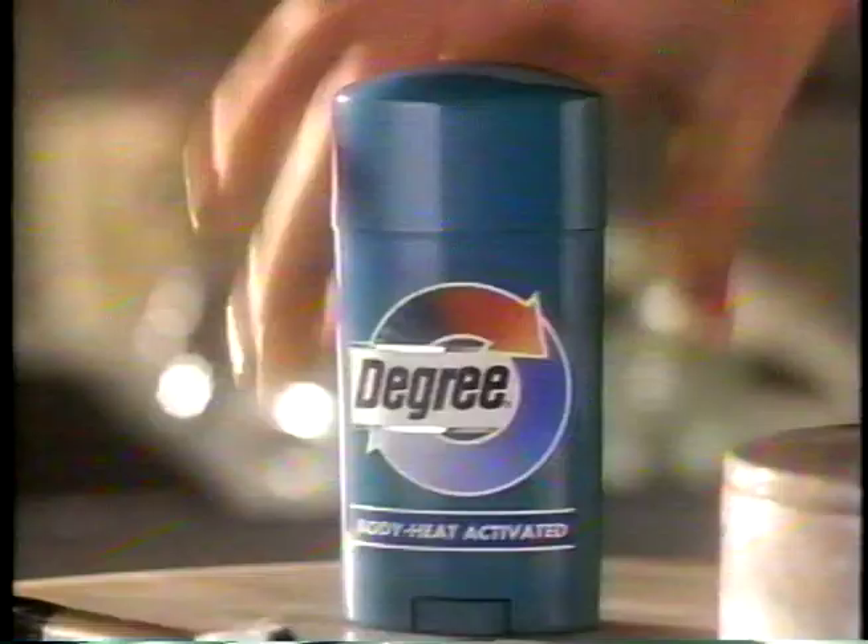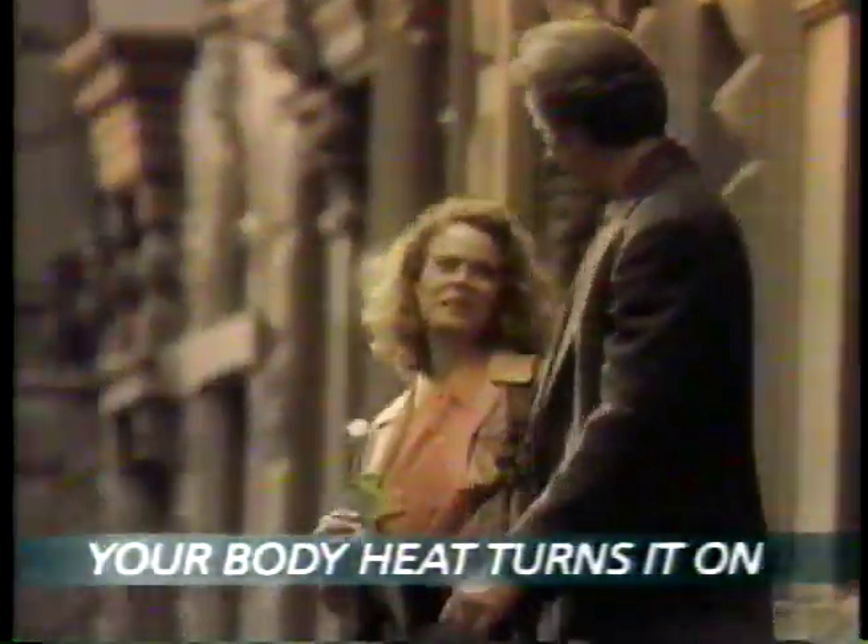I hate blind dates. When life turns up the heat, nothing protects you like Degree antiperspirant. It's body heat activated to release extra protection. Degree — your body heat turns it on.